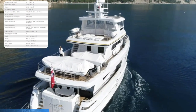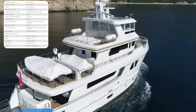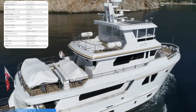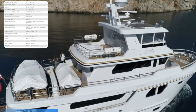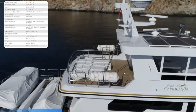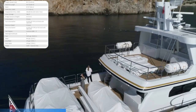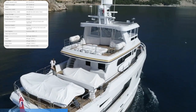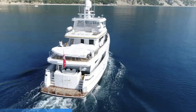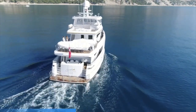Ladies and gentlemen, let me introduce you to the beautiful Bering 80, a steel-hulled expedition yacht that can take you to places which you have only ever probably seen on the Discovery Channel. Not only will the Bering 80 take you and your family and friends to the far-reaching, idyllic, and beautiful untouched spots around the world in complete luxury, but she will also look after you should the weather start to deteriorate.